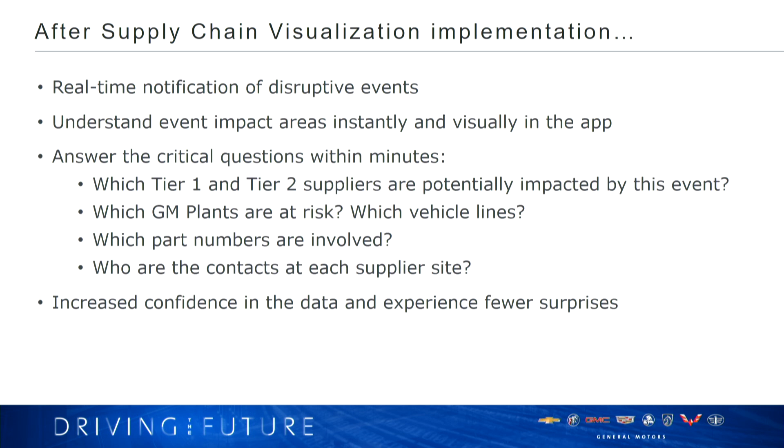After we implemented the supply chain visualization tool, we gained real-time notification of disruptive events. We understand the event impact area instantly and visually on our application. We're able to answer the critical questions and provide information to our crisis management team — the folks that reach out to suppliers and go help them through issues. We can give them all the critical information they used to pull manually: which suppliers are involved, which GM plants are potentially at risk, which vehicle lines, which part numbers. We also paired all our supply chain data with supplier contact information, making it easy to reach out to the appropriate contact at each supplier site. Overall, a very increased level of confidence in the data, and we got hit with fewer surprises.